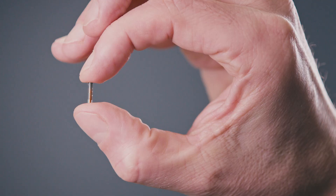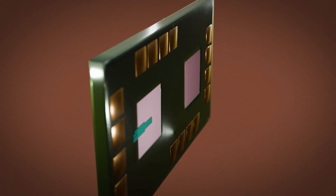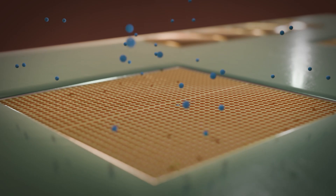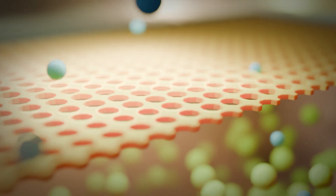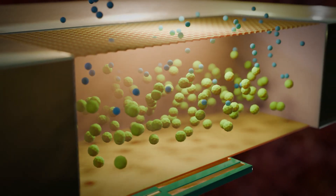The sensor, no bigger than a grain of rice, works by continuously measuring the osmotic pressure in the inner sensor chamber, which directly correlates to the animal's current glucose levels, providing real-time level readings in the interstitial fluid with unmatched accuracy.